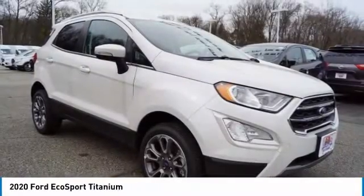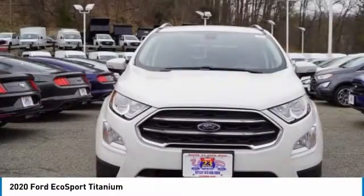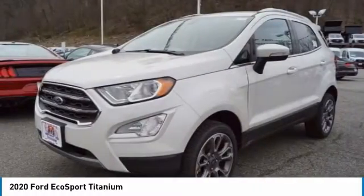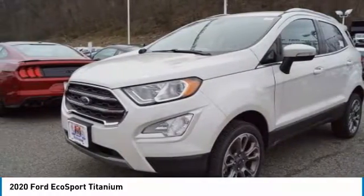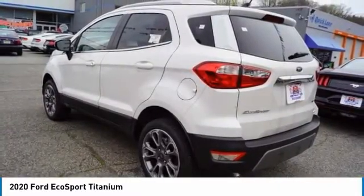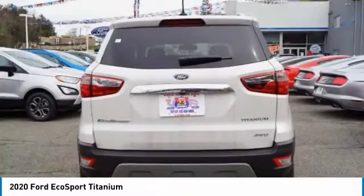Stop by and take a look at the 2020 EcoSport. The Ford EcoSport has an upgraded interior that provides you all the features you could ever want. It also offers the functionality of an SUV, but in a size where you feel in control. Here are some of this vehicle's great options.